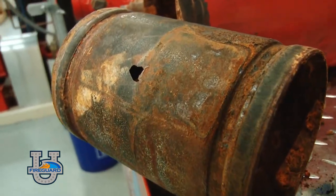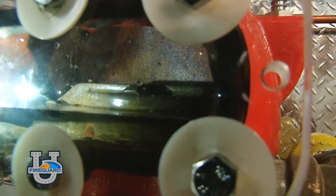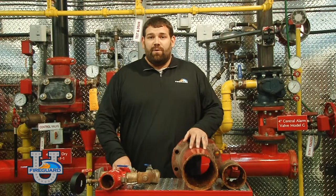A few signs of internal pipe corrosion to look out for: multiple pinhole leaks on your sprinkler system, excessive trip time on your dry pipe valve, and an obvious reduction in water flow from an inspector's test or main drain connection.